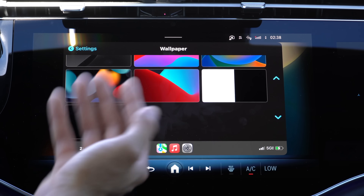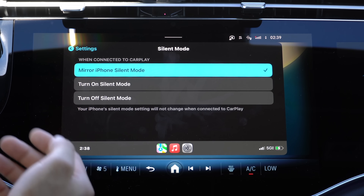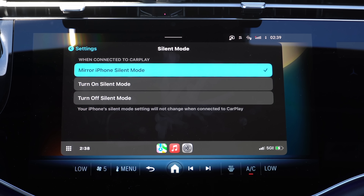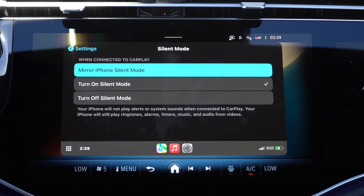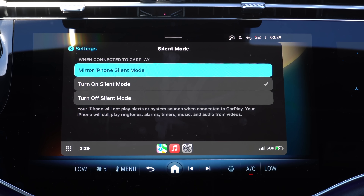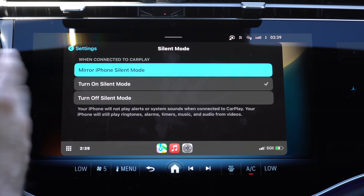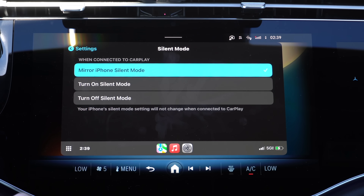Underneath wallpapers, there's a new silent mode option which allows the iPhone to mirror your iPhone's silent mode, or have silent mode turn on or off entirely depending on your preference. Enabling it will turn off notifications on your watch and iPhone and show them only on your CarPlay - good if you want to limit notifications to just one device.